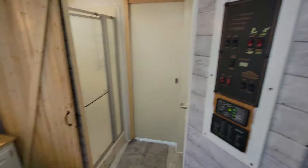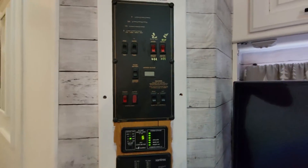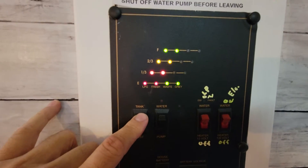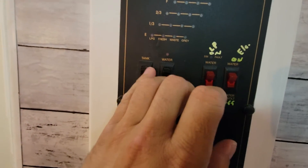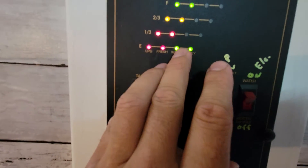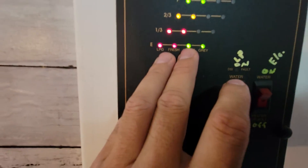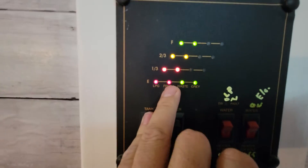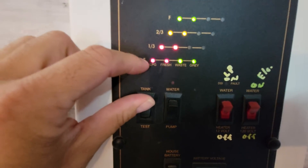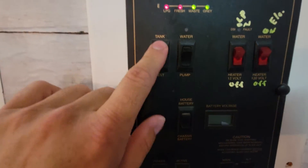Okay, last thing worth looking at is the brains — here's your operation center for everything you could care about. Tank test: some of this works, some of this doesn't. It's telling you your waste and gray tank are empty. This used to always read at a third no matter what I did, so it looks like it's reading better — probably from sitting here and drying out over the past few months. Fresh water — I've got a full tank. Liquid propane — full tank. It'll take you a long time to get out of propane.